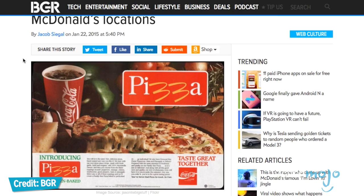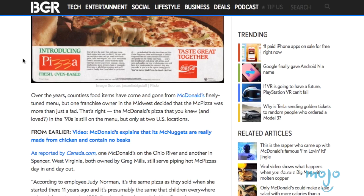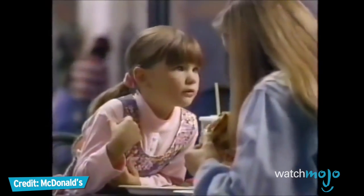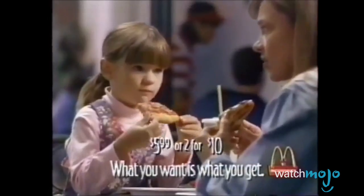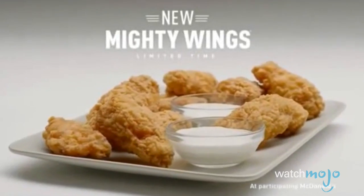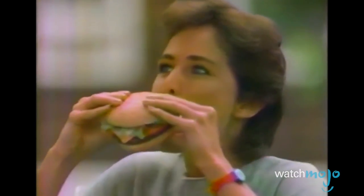Though some restaurants were still serving up some type of pizza until 2000, with some reports even saying that two restaurants in the US still offer the dish in one form or another. Do you agree with our list? What's the biggest McFailed menu item in your opinion? For more odd top 10s published every day, be sure to subscribe to WatchMojo.com.